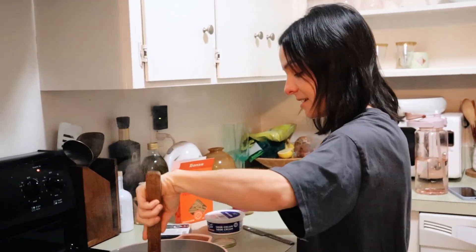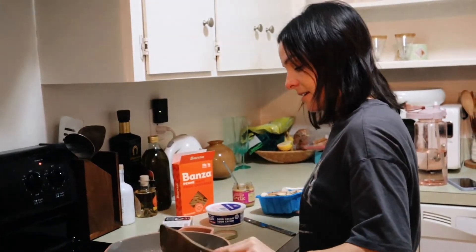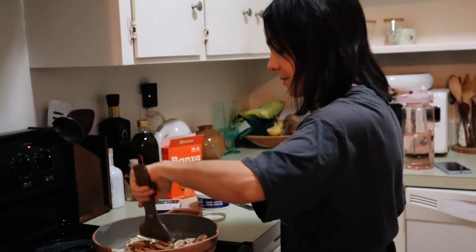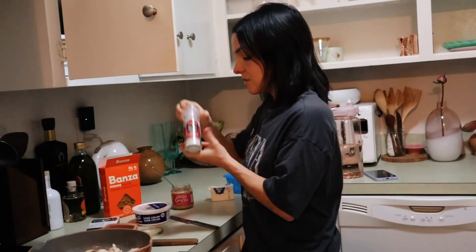It's kind of hot. We're going to cook the mushrooms down a little bit and then the tomatoes will go in after that.